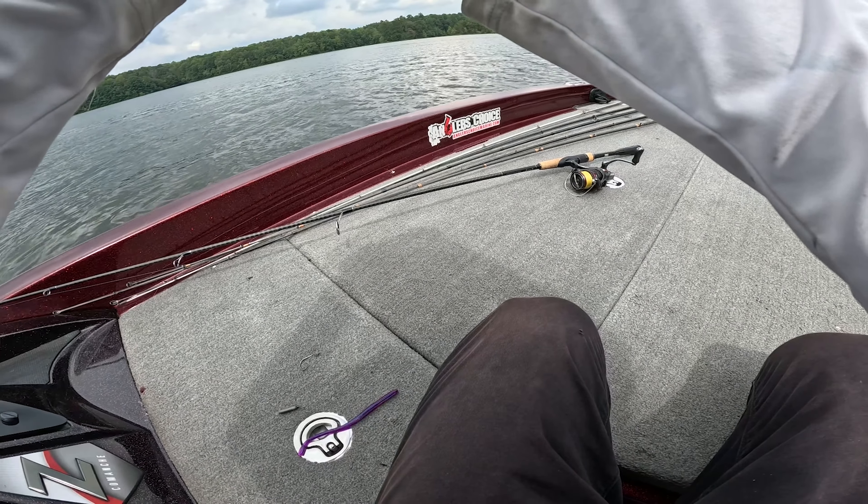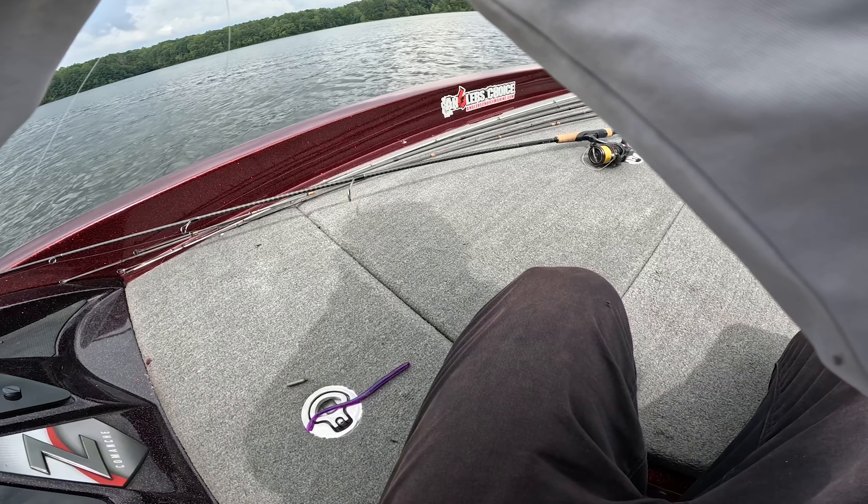I literally just retied this last night. I might have just done a bad knot — it was kind of dark.